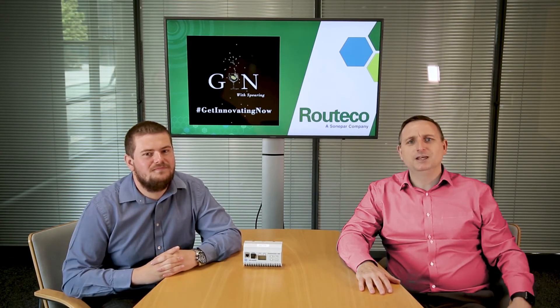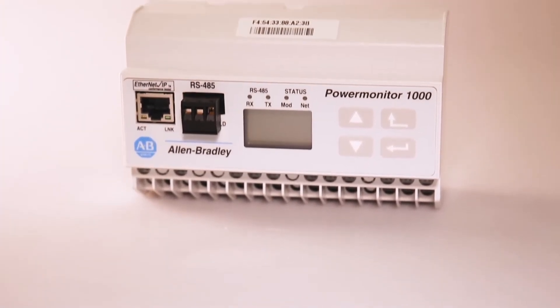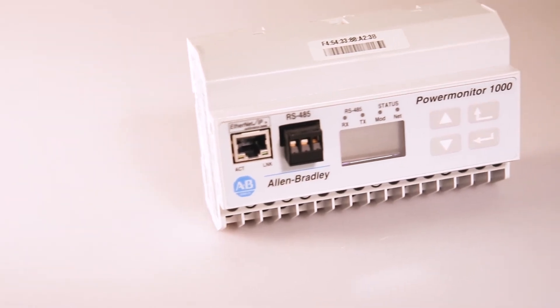Power monitoring has been around for many years and we have the Allen Bradley Power Monitor 1000 with us today. But why the additional focus on power monitoring now, Richard?